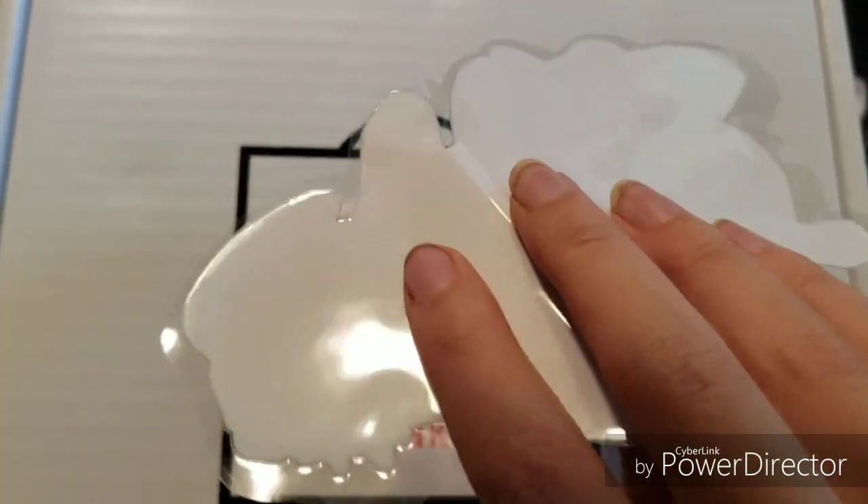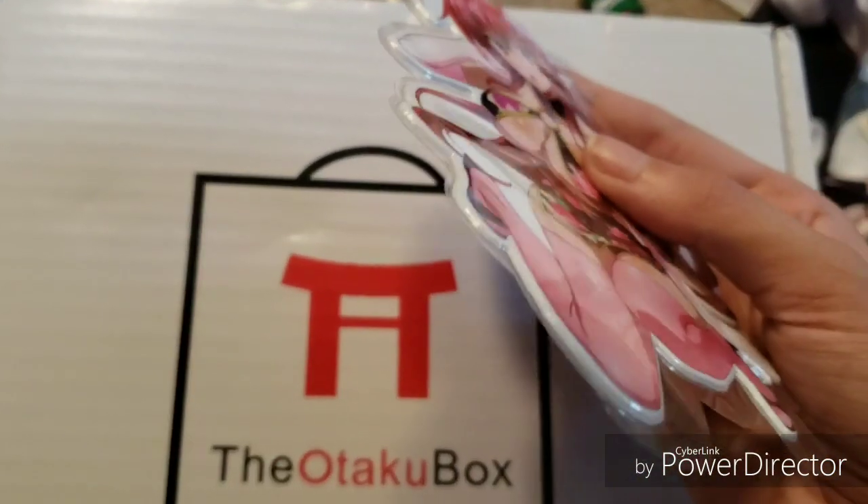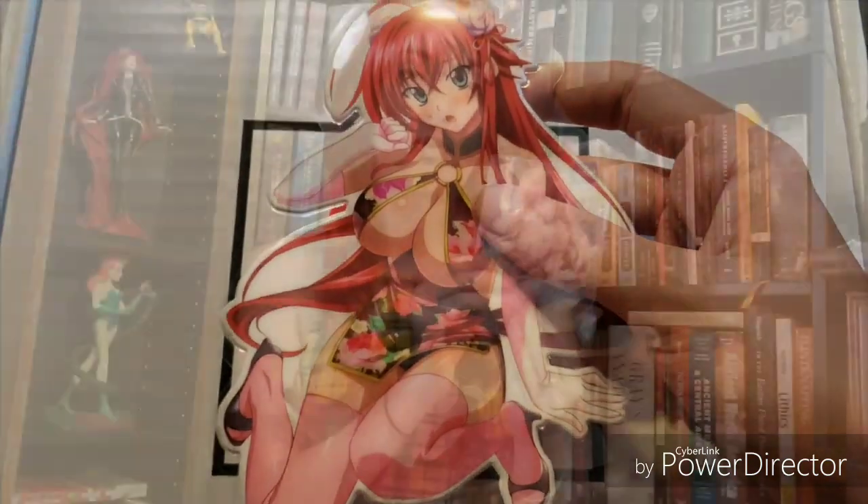Next we have another one of the thick cut vinyl stickers. Last month we had one of Sinon; this month we have one of Rias from High School DxD. You should not be surprised because it's still ranking in the top five anime on the Otaku Box website, and Rias is still number one girl especially in the month of June. She's in a really cute kimono print looking bikini and it's super cute. I love how thick and somewhat spongy these stickers feel — it kind of reminds me of puffy stickers from when I was a kid. They would be really good on sewing machines, trunks, or anything you want to stick a big sticker on.